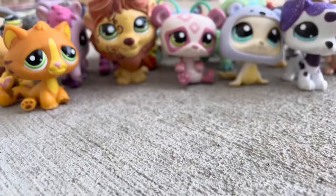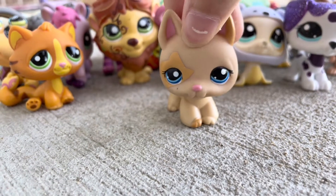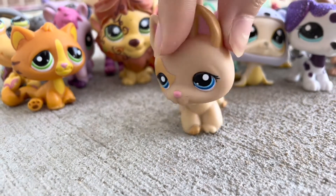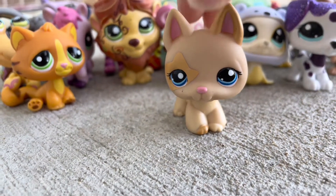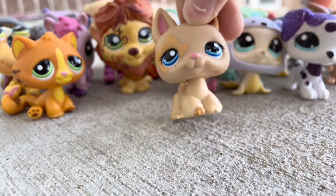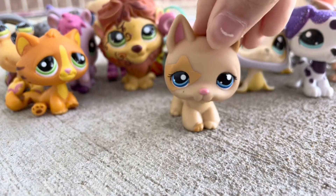Next up is this German Shepherd, and this is such a cute German Shepherd. This is probably one of the cutest German Shepherds in this mold. This one had some pretty bad rust when I got it, but I think I got it all off — I tried my best, so if there's still some left, I apologize.